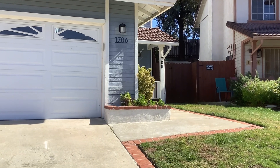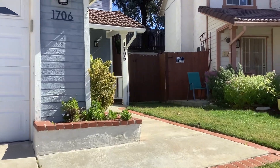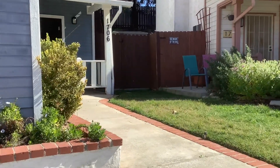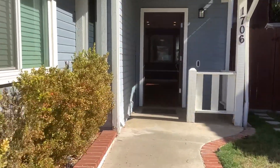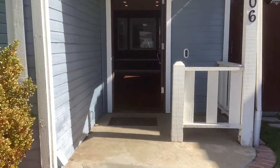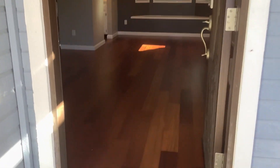This is a virtual tour for 1706 South Mammoth Place. It is a three bedroom, two and a half bath, two-story home in Escondido with 1,452 square feet. The home is outfitted with all LED lighting and a smart system.